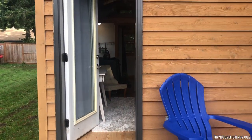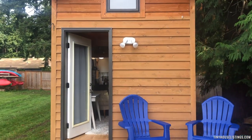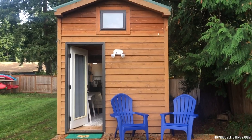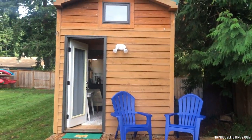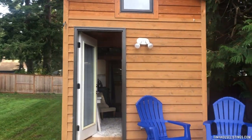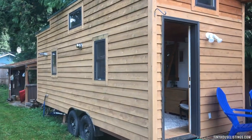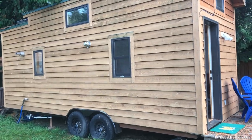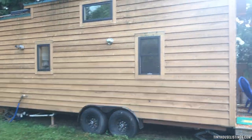Here is a full view of the tiny house, constructed with cedar siding, again by a master carpenter builder. And here's a side view of the house. You'll see that hose there is the water hookup — it's pretty simple to hook up to a water source and then plug right into the house.